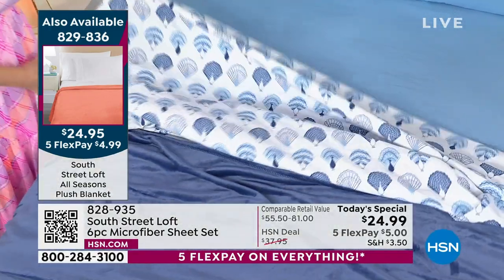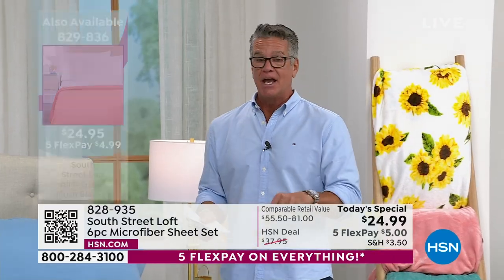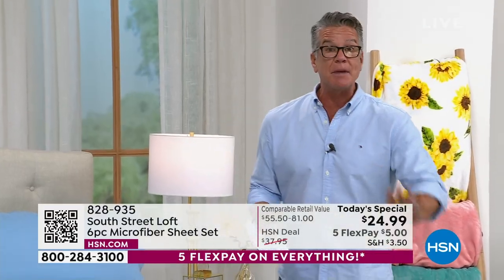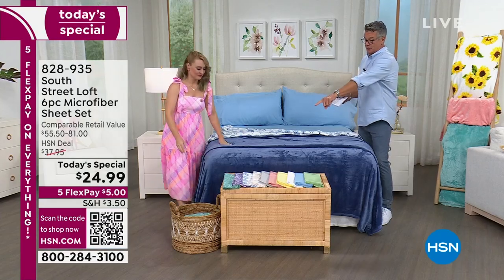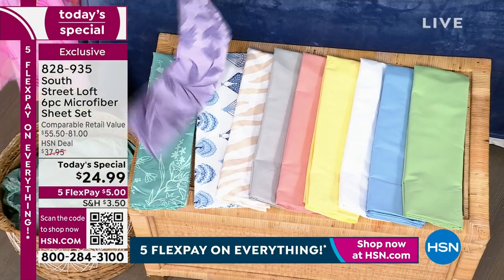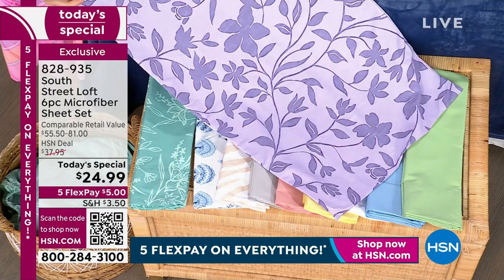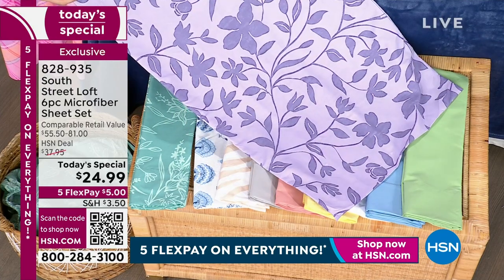We are already close to a thousand sold in this airing — they are going super fast. Maybe you want to try a solid and then add a pattern, or that pretty purple color or the blue. You've got all these different options.